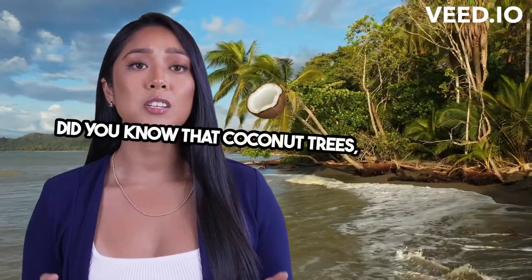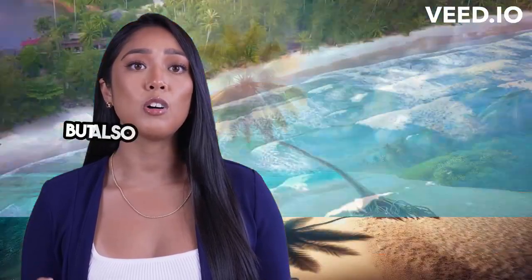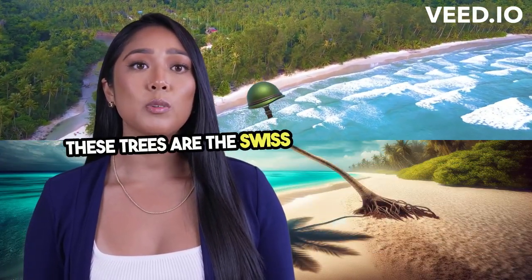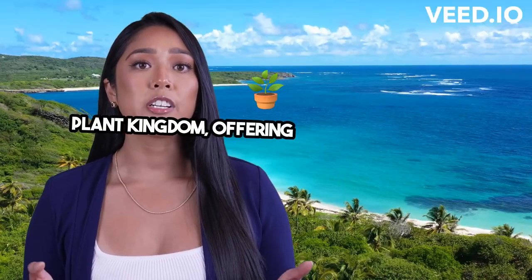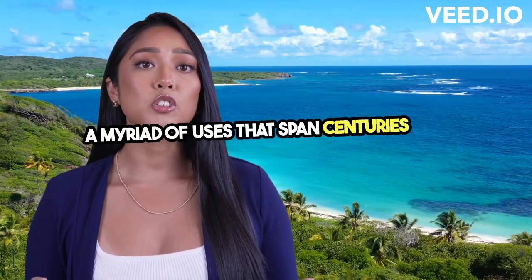Did you know that coconut trees, also known as Cocos Nucifera, are not just beach beauties but also incredible survivors and providers? These trees are the Swiss Army knives of the plant kingdom, offering not just food and drink, but a myriad of uses that span centuries in cultures.